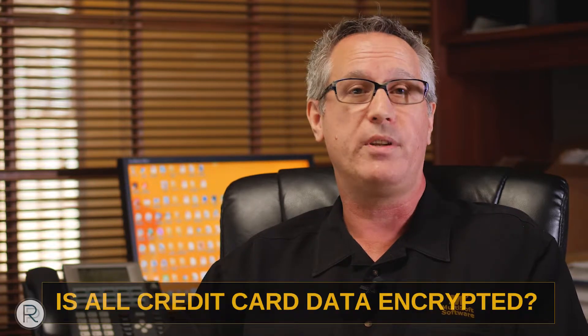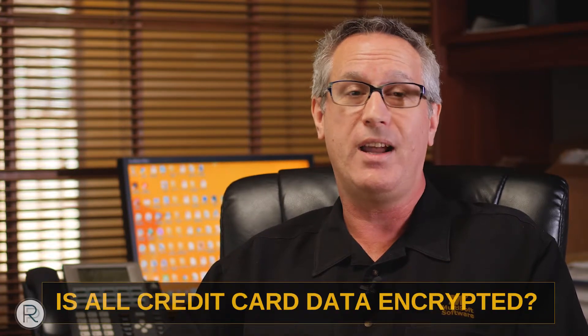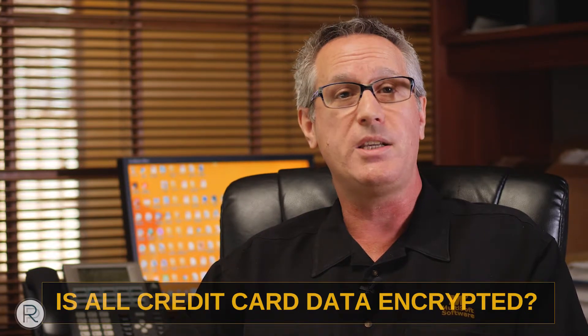Credit card data — is it encrypted? This is an important question to ask your software provider, and follow up with your hardware provider that the data stored in your database is encrypted. Credit card data has to be encrypted; it cannot be stored in clear text. Make sure that the three-digit or four-digit CVV code is not being stored. Your credit card data should be encrypted at what's called SHA-2 — a National Security Agency standard for how credit card data should be stored in a database.